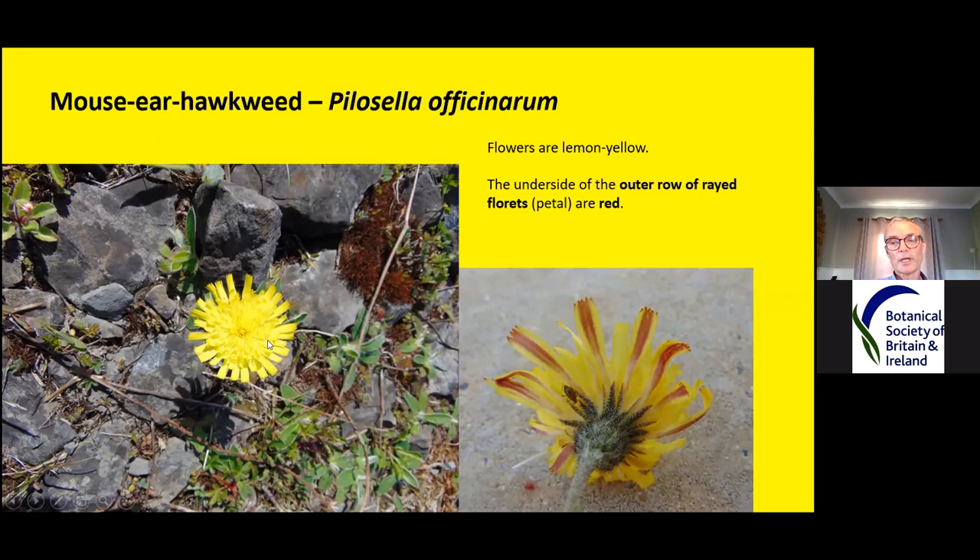The flowers are pale yellow, and on the underside they are red — this is only on the outer ray florets, meaning all these ones sticking out around the edge of the flower. All the others are referred to as inner ray florets.